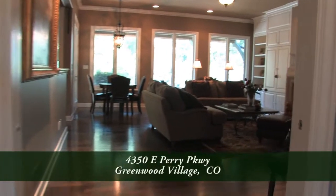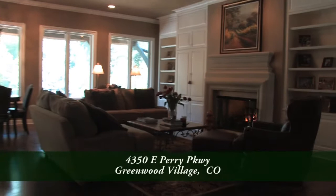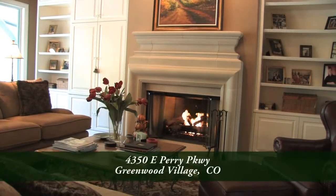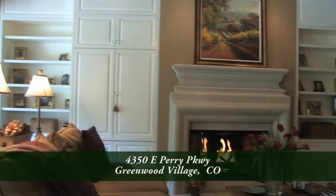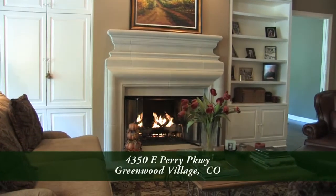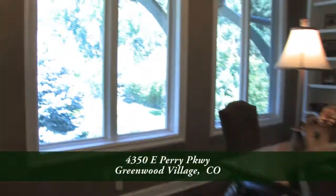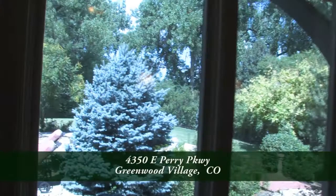Straight ahead off the foyer you come to the family room. Notice that it also has a gas fireplace with custom natural limestone surround. There are also shelves for your treasured items as well as a place for your entertainment system, and you'll find oversized windows that look out to the west and the backyard.